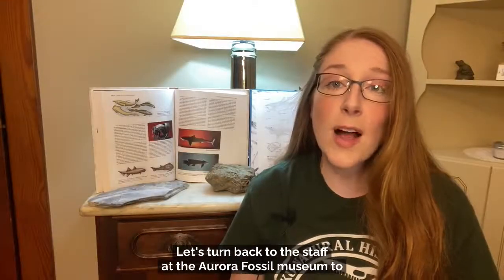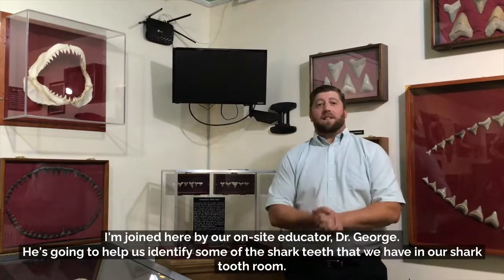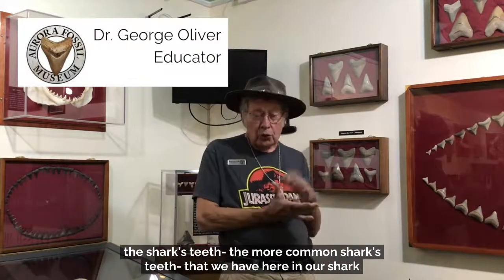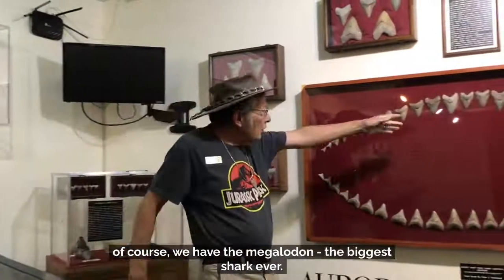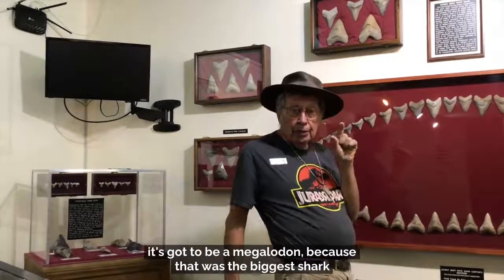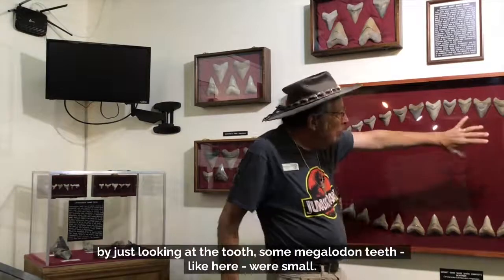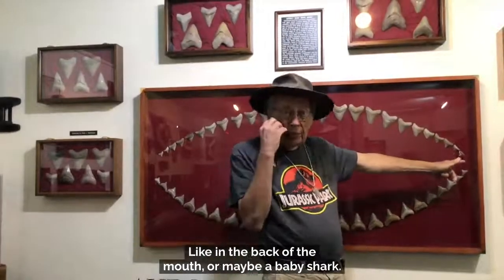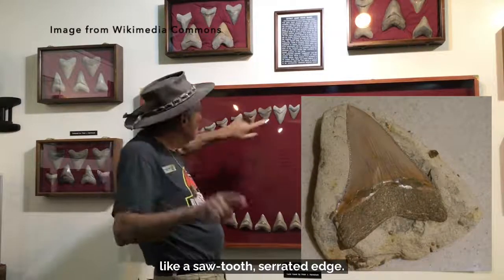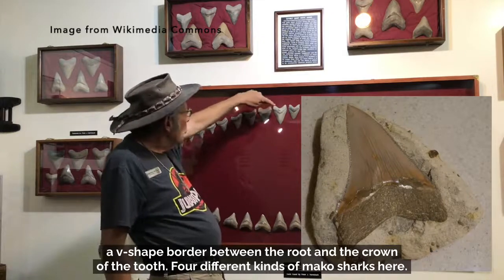Let's turn back to the staff at the Aurora Fossil Museum to learn more about identifying these fossils. Dr. George is going to help us identify some of the more common shark teeth in the shark tooth room. First, of course, we have the megalodon — the biggest shark ever. If a tooth is over about three inches long, it has to be a megalodon because that was the biggest shark tooth ever. Even small megalodon teeth have key characteristics: a serrated edge and a special area called a chevron — a V-shaped border between the root and the crown of the tooth.